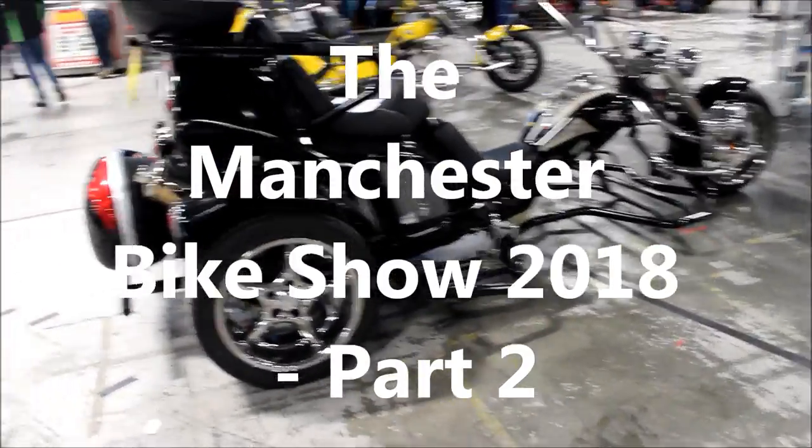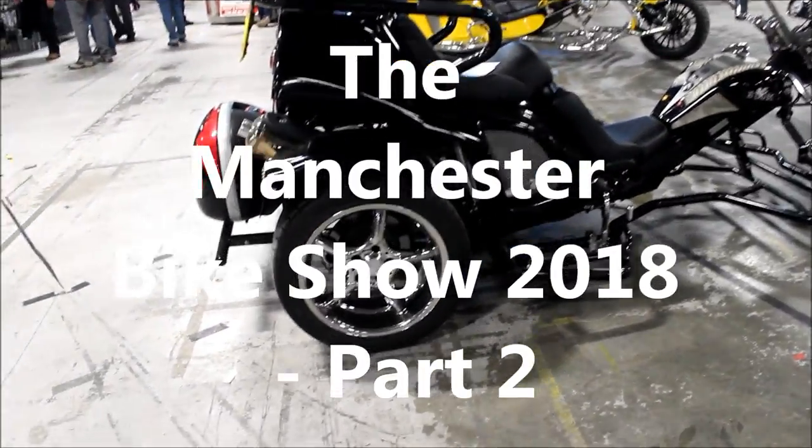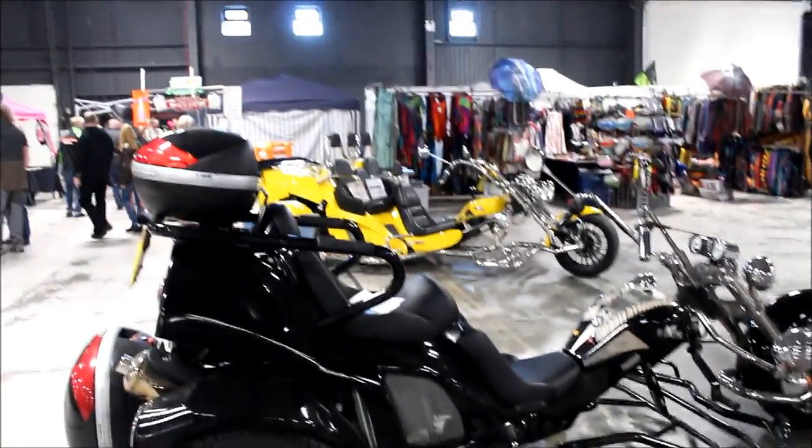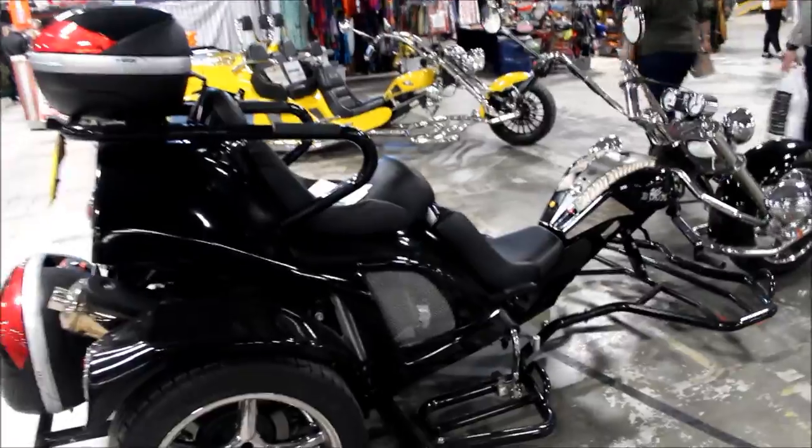Okay, so swap cameras now. This might be a bit shaky because this doesn't have anti-shake built into it. So now in Boom where they've got all these weird horrible — well, I don't like them anyway — Boom trikes.